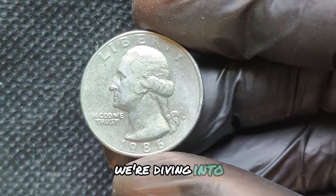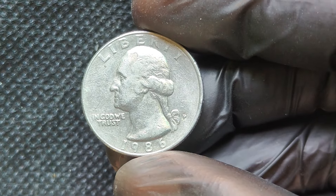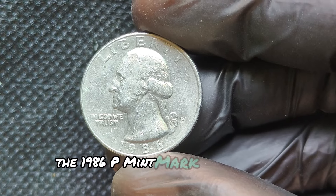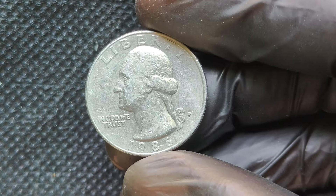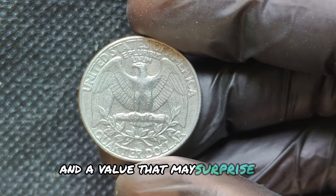We're diving into the fascinating world of coin collecting and uncovering the story of a particular gem, the 1986P Mint Mark Washington Quarter dollar. Stick around because this coin has a history and a value that may surprise you.